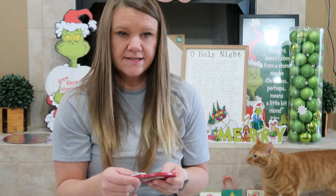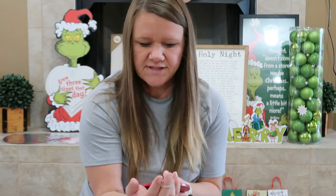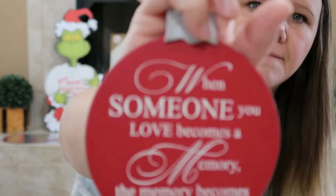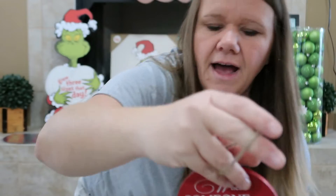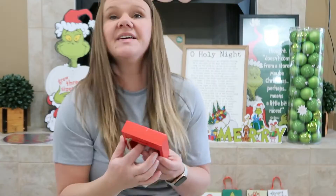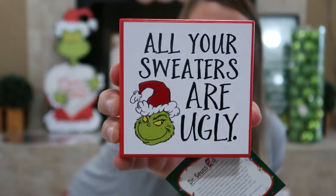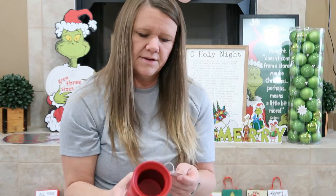Heather got this because her dad passed away when she was young. It says, 'When someone you love becomes a memory, the memory becomes a treasure.' That was $3.99, 50% off. Then I love this — it's probably one of my favorite things — it says 'All Your Sweaters Are Ugly' and that was $8.99, 50% off.